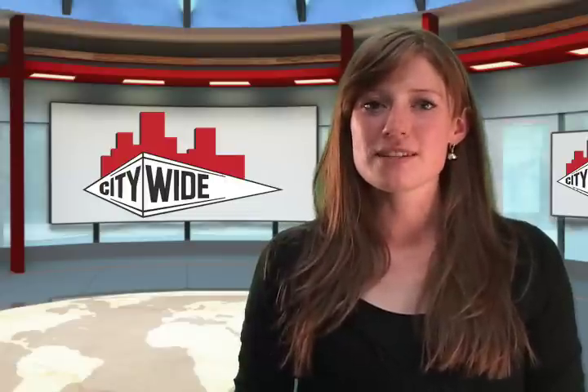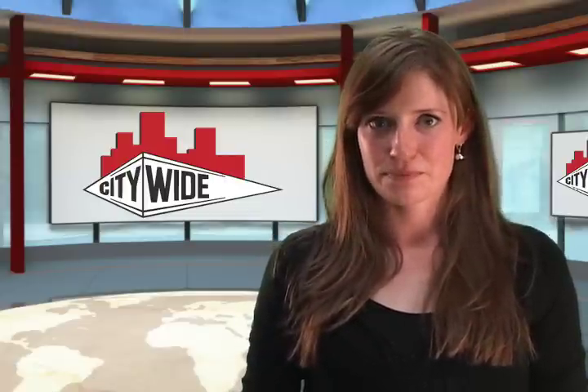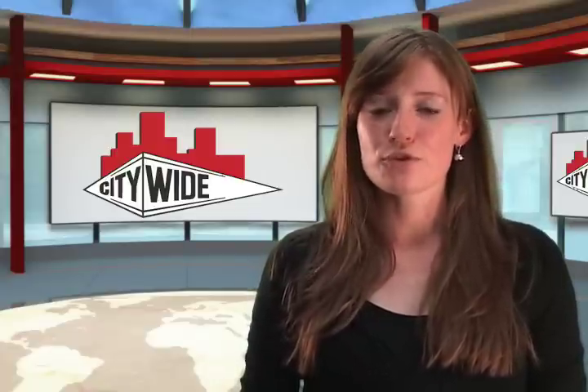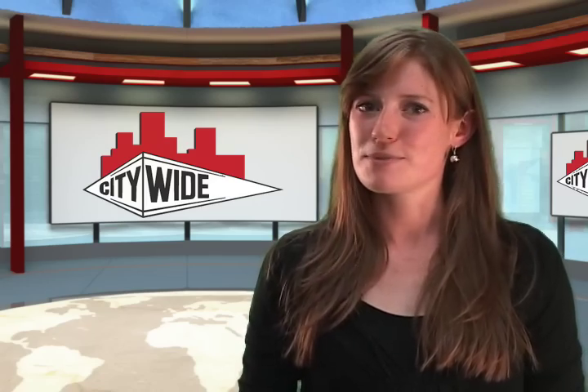Now you can see the benefits of disinfecting and keeping your building clean and healthy. If Citywide seems like the right vendor for your building maintenance, contact us today for a free building survey. Tune in next month for Citywide Tips and Tricks.